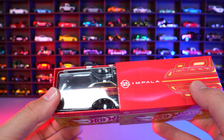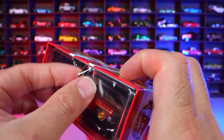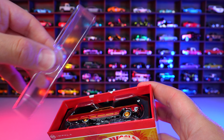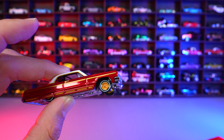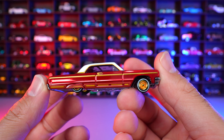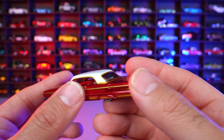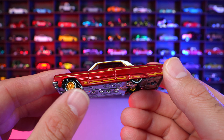Hot Wheels RLC Impala SS 1964. Brand new one — let's go ahead and open this one up. Look at that box — look at all the palm trees and everything on there. Redline Club, really nice presentation for this box. We slide it open and there we have our car. Just a beautiful package right here. The color on this — wow, this looks amazing. These cars today have been just perfect looking — just an impeccable paint job on this one.